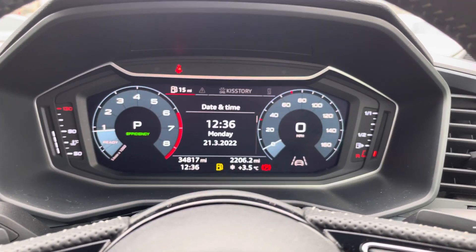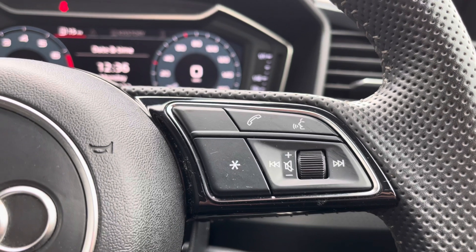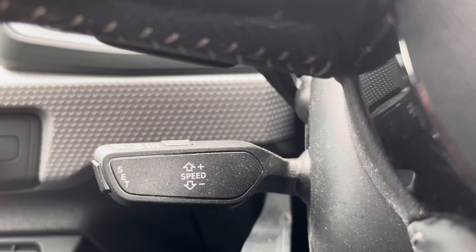The buttons on the right allow you to answer calls, use the voice control system, as well as turn the volume up and down. The vehicle also comes with cruise control, which is perfect for those longer motorway drives.